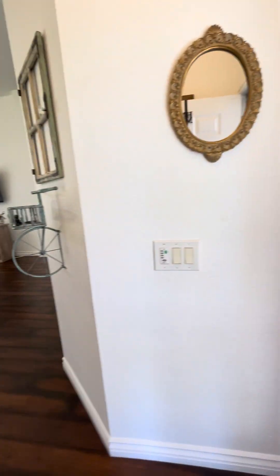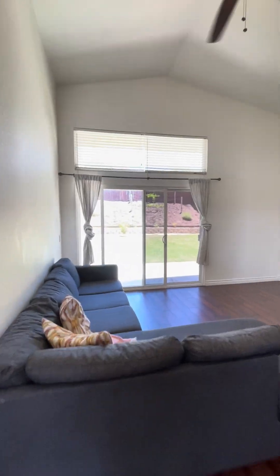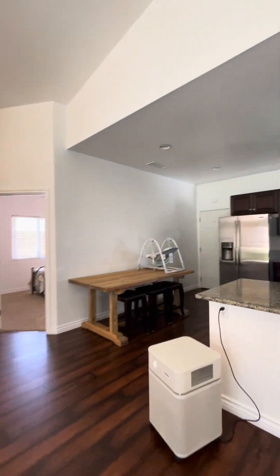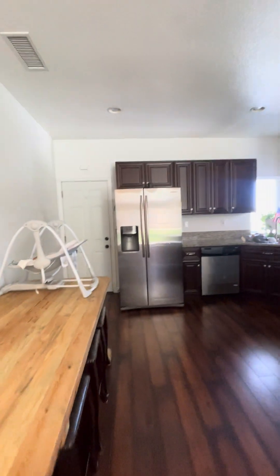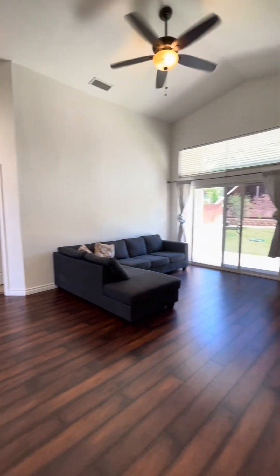Nice flooring to the living area. Nice vaulted ceilings. Very open kitchen — tons of cabinet space, way more open than the others. Big backyard there too.